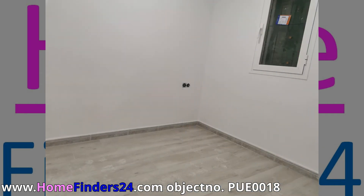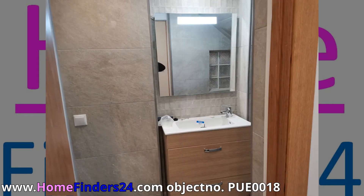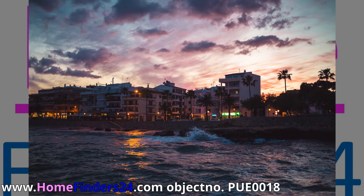Close to the beach, the sea, the marina, the shops, and the bars — if you want a nice project and turn it into a profitable enterprise, then this project is definitely worth a visit.